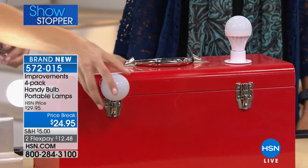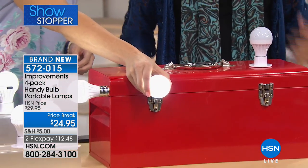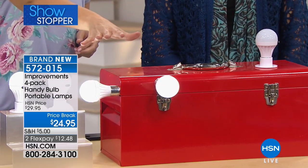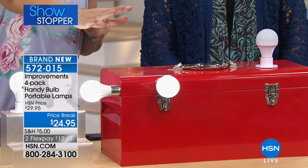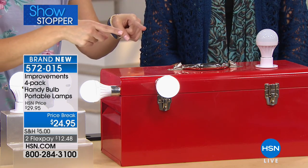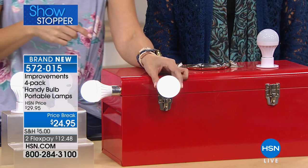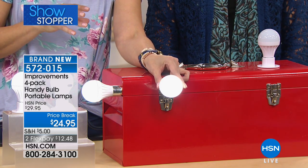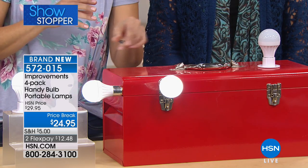I love that it's a simple touch on. You've got two settings - a bright white light and a dim white light. That dim white light is going to be perfect in emergency situations. When your electricity goes out and you want it to last even longer, keep it on the dim.